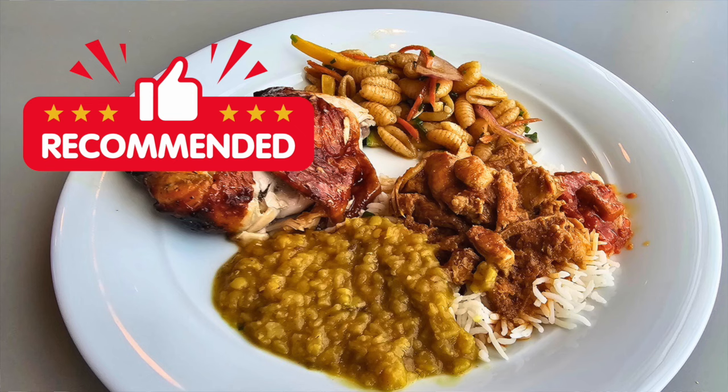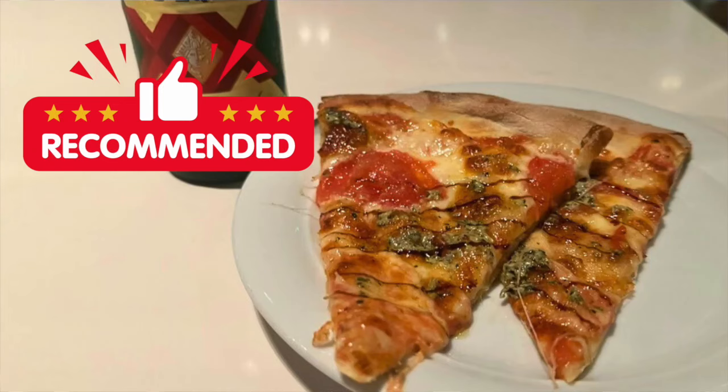My top lunch recommendation is the Indian food — curry, tandoori chicken, and lentils. If you don't like that, go to the salad bar. My top recommendation for the actual meal is pizza — freshly made, you can't go wrong. We were really surprised about how good the food was. It's even better than other cruise lines — it's my favorite buffet of any of the six cruise lines we've been on.